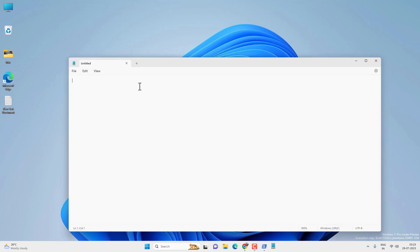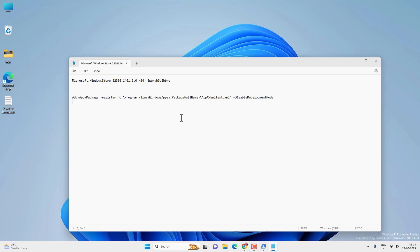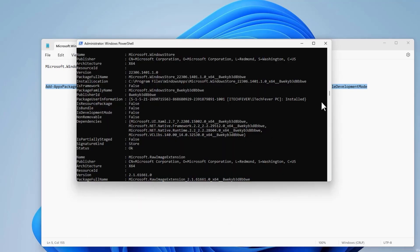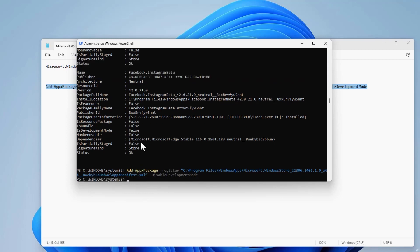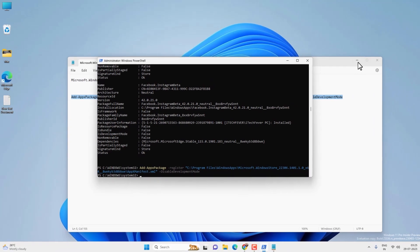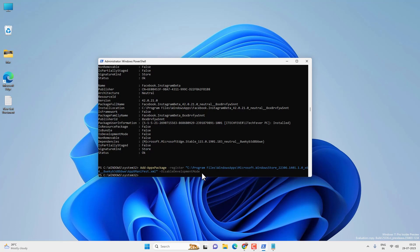Copy the package full name — select it and press Enter to copy. Open Notepad and paste the package full name. Now copy and paste the command from the video description, and replace the package full name between the two slashes with the actual package name you got. Copy the entire script and execute it in PowerShell — paste the copied script and press Enter. It will reinstall Microsoft Store on your Windows 11 by uninstalling and re-registering it. After that, restart Windows and try to open the Microsoft Store app — it should work fine.